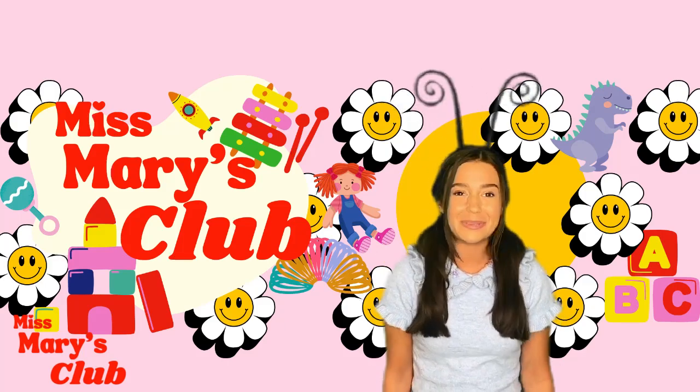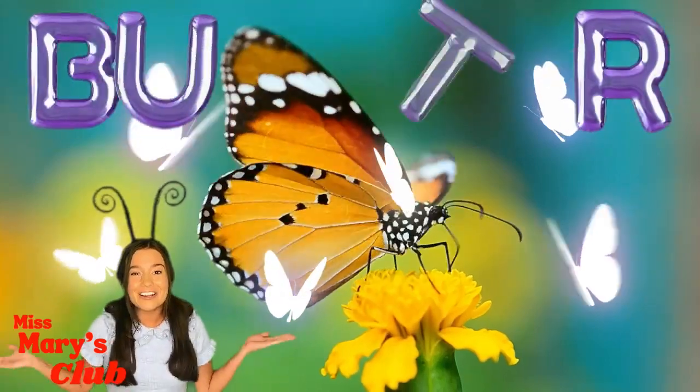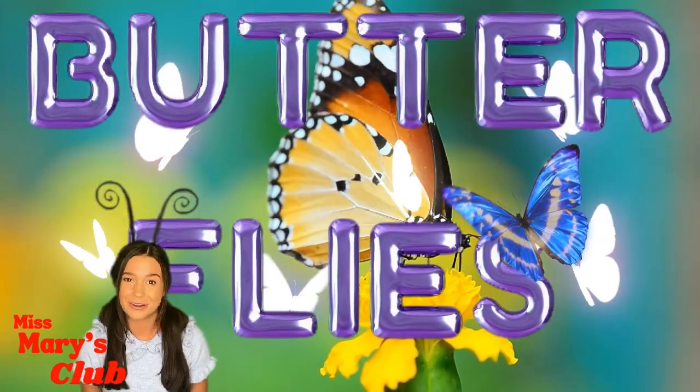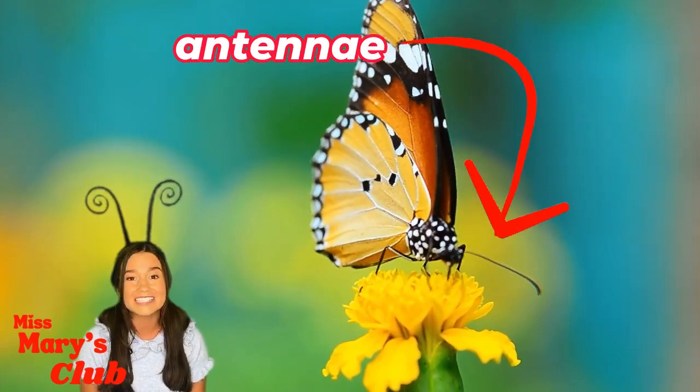Hi friends, welcome back to Miss Mary's Club. Today we're going to learn about butterflies. I love butterflies and I'm wearing my antennas because butterflies have antennas too.